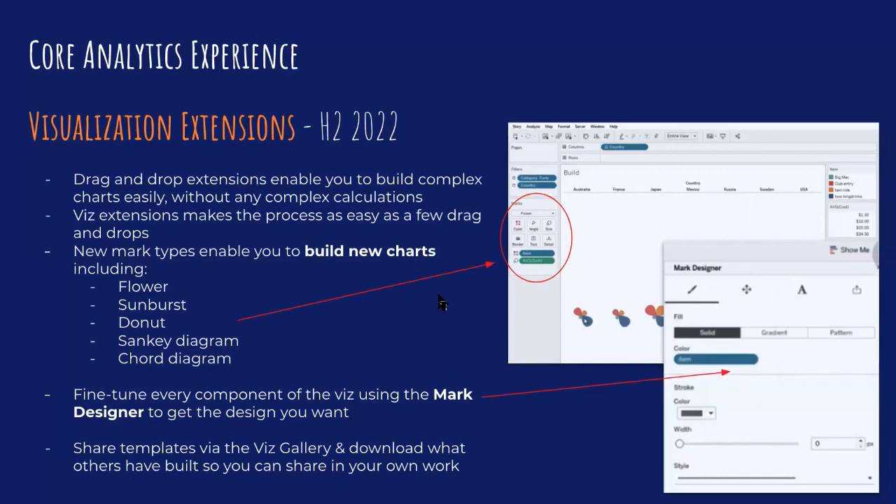The first part of Devs on Stage focused on the core analytics experience, primarily desktop. The first feature they announced was visualization extensions, targeted to come in H2 2022. It's essentially a drag-and-drop interface which enables you to build complex charts easily without any complex calculations. It brings in a new mark type that enables you to build charts such as flower or petal charts, sunburst charts, donut charts, Sankey diagrams, and chord diagrams. That's just the initial list they're exploring.